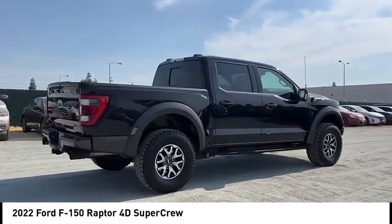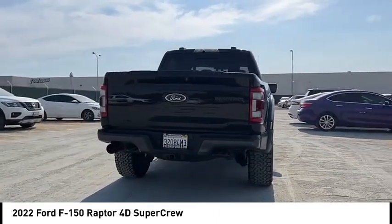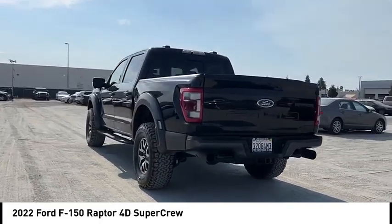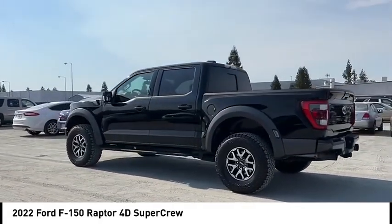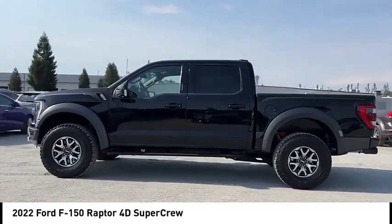This vehicle has less than 20,000 miles. Here are some of this vehicle's great options: rear step bumper, alloy wheels, brake assist, remote keyless entry, front wheel independent suspension, speed control, four-wheel disc brakes, electronic stability control, traction control, rear window defroster.